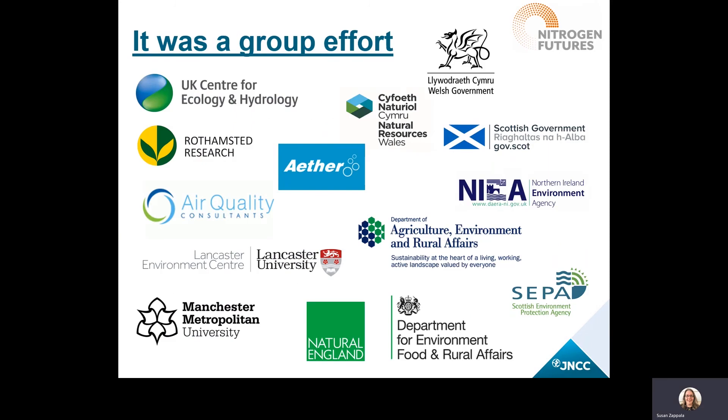This project involved quite a few different organisations. The project was led by Uli Dragasits from the UK Centre for Ecology and Hydrology, supported by an extensive project team that included UKCEH, Rothamsted Research, Air Quality Consultants, Lancaster University's Environment Centre, and Manchester Metropolitan University. There was also considerable involvement from the UK Conservation Agencies and Devolved Administration Governments. We're thankful for this group effort and look forward to using this work with everyone in the future.